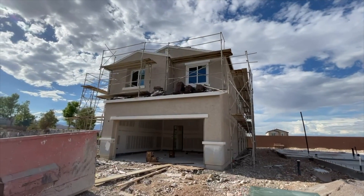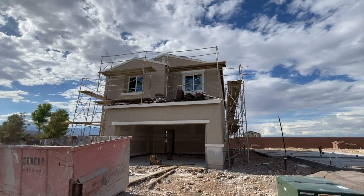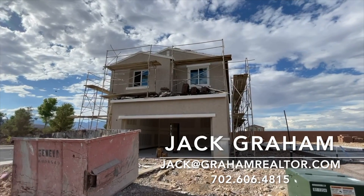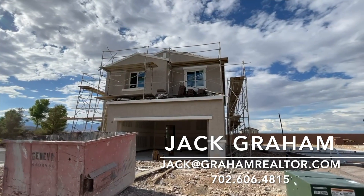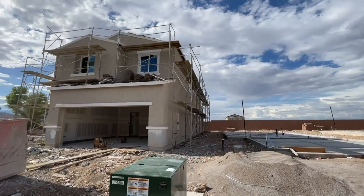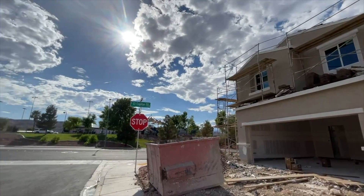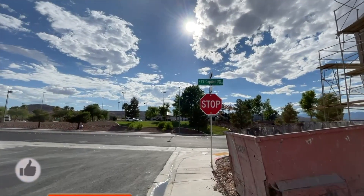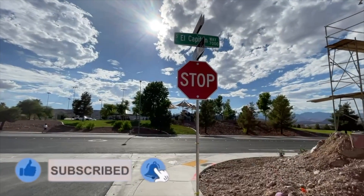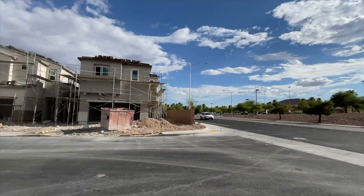Ladies and gentlemen, welcome to another home video tour. This is not gonna be the prettiest home we're gonna see just because it's not finished yet, but we have in front of us the 2119 model — the Residence 2119 — here at Century Communities in Asheville. Asheville is the newest community by Century, built in the southwest of Las Vegas. We've got a beautiful park right across the street, which has Tanaka Elementary School — literally everything walking distance.